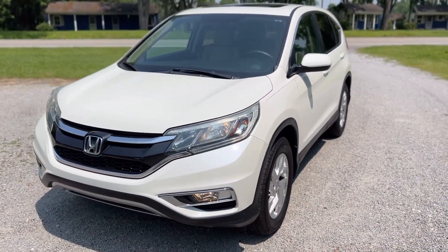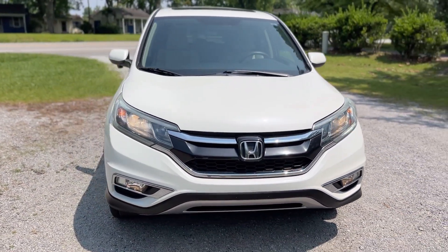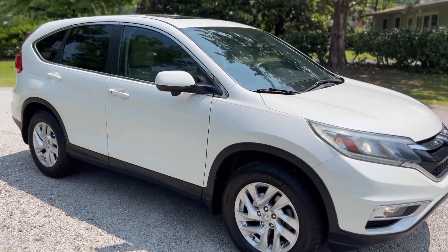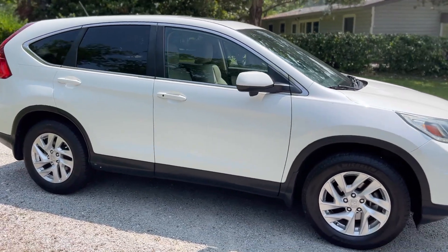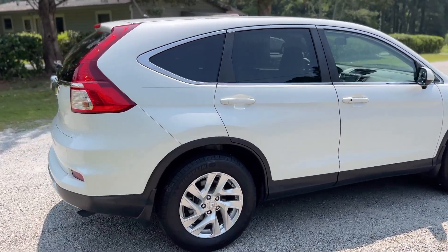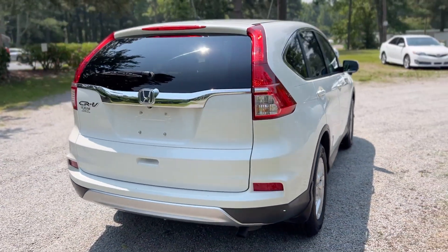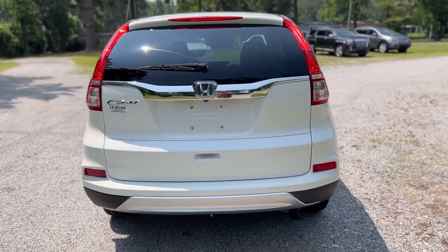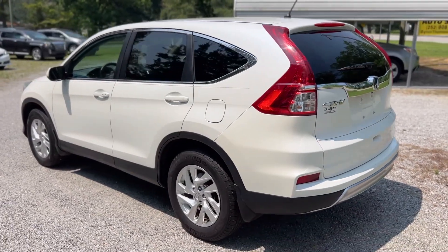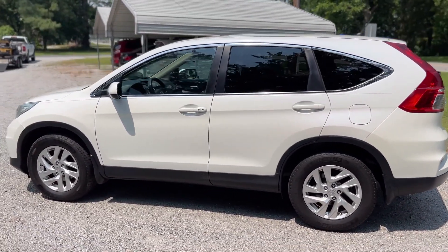You can see the CR-V has a really nice bright white exterior finish. No major dents, dings, or scratches. No rust or corrosion. Lots of nice features with this one-owner CR-V. It's got the backup camera. As we mentioned, it's got a clean Carfax report, so no accident history, no salvage or flood history, no negative history whatsoever.